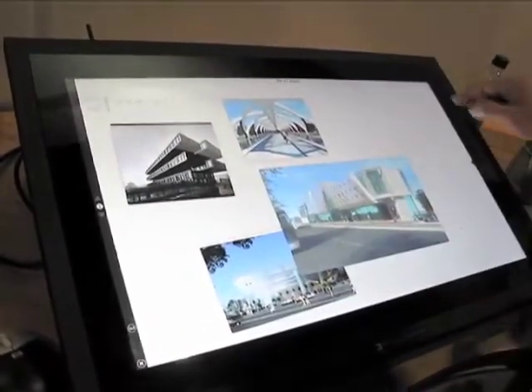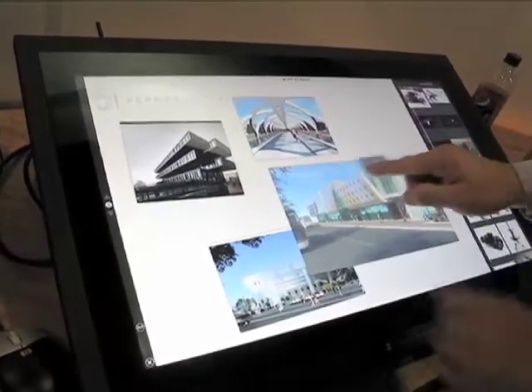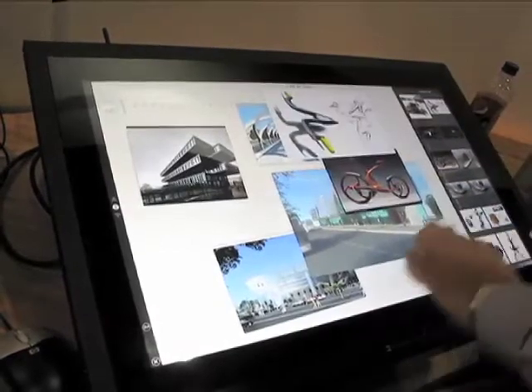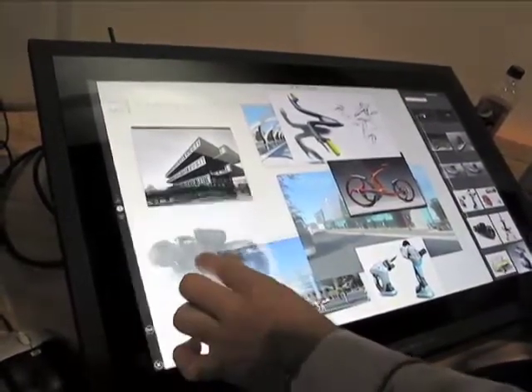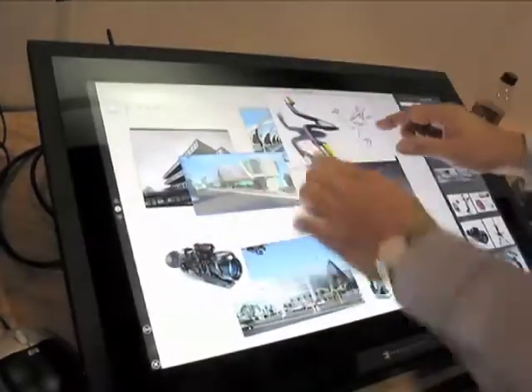These are some architectural assets. I can come in here and maybe look at some types of industrial design assets. It's just so intuitive to be able to drop and drag with your finger — interact, scale, rotate. It just seems like a natural extension of the finger.